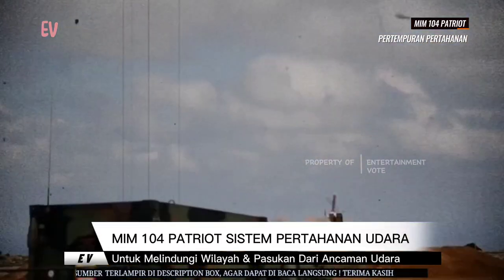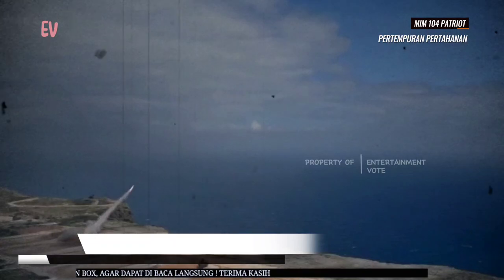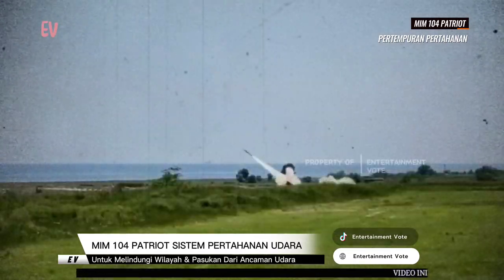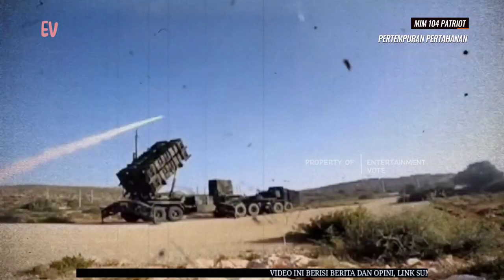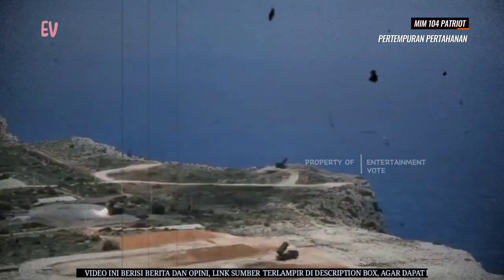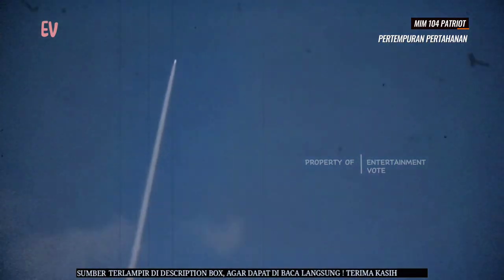MIM-104 Patriot merupakan contoh penting dari teknologi pertahanan udara canggih yang digunakan oleh negara-negara untuk melindungi wilayah mereka dan pasukan dari ancaman udara yang beragam. MIM-104 Patriot adalah salah satu sistem pertahanan udara yang paling terkenal dan banyak digunakan di dunia. Kemampuannya untuk menghadapi berbagai jenis ancaman udara menjadikannya alat penting dalam pertahanan nasional dan operasi militer.